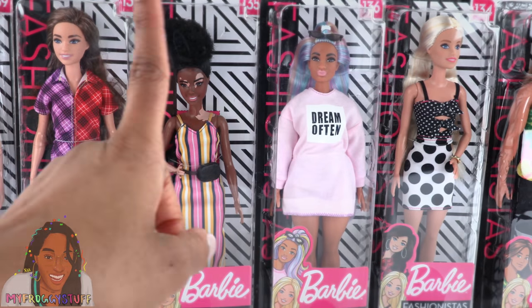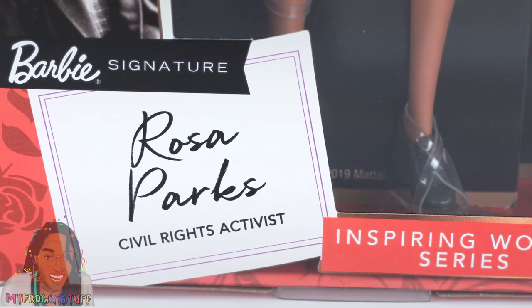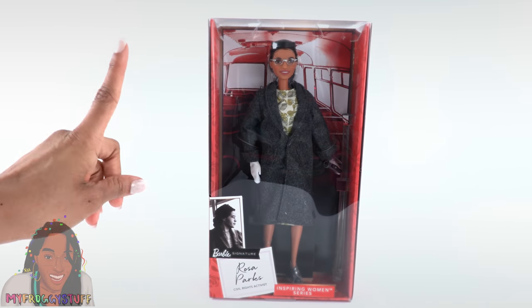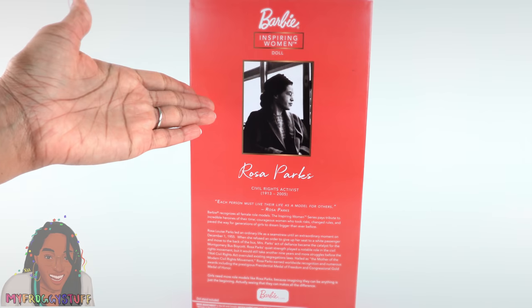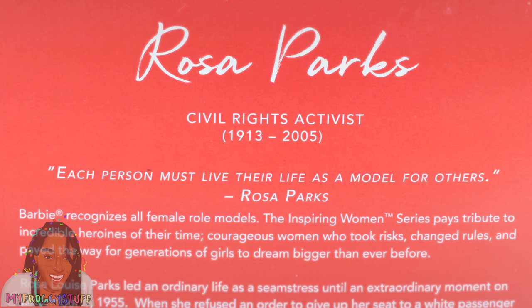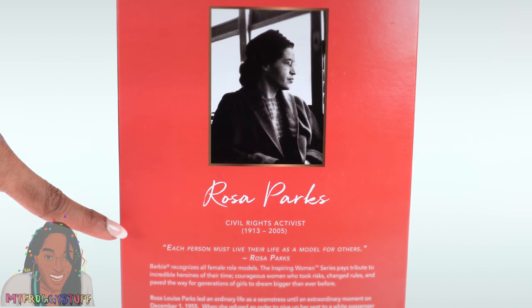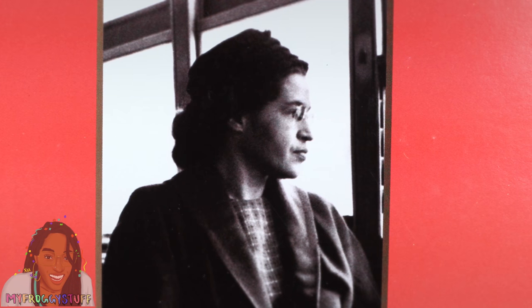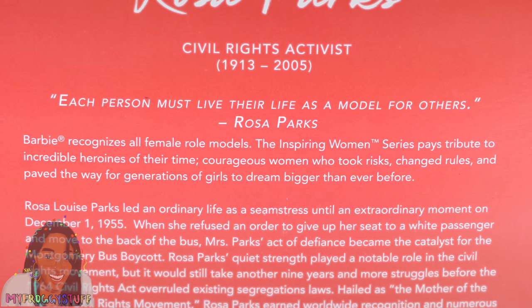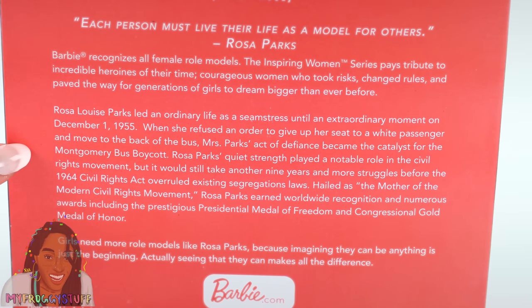I saw it on Instagram — they've got a cute little promo video going around from the Inspiring Women's Series. Barbie sent us the Rosa Parks Civil Rights Activist doll. We did a full review for her back at Christmas. On the back of the box there is a picture of Rosa Parks, and underneath it there's a quote: 'Each person must live their life as a model for others.' — Rosa Parks. Barbie recognizes all female role models. The Inspiring Women's Series pays tribute to incredible heroines of their time — courageous women who took risks, changed rules, and paved the way for generations of girls to dream bigger than ever before.